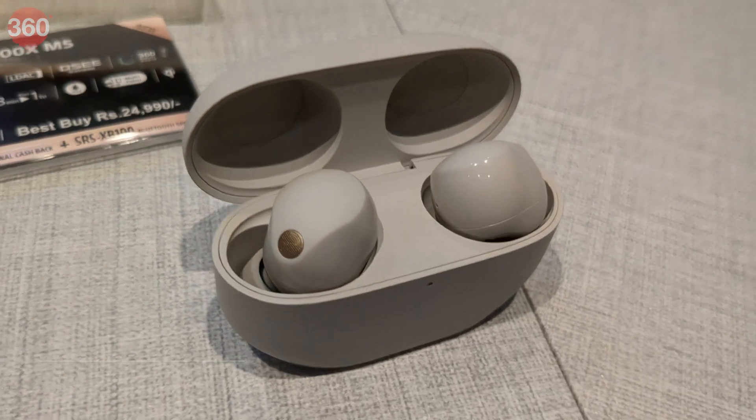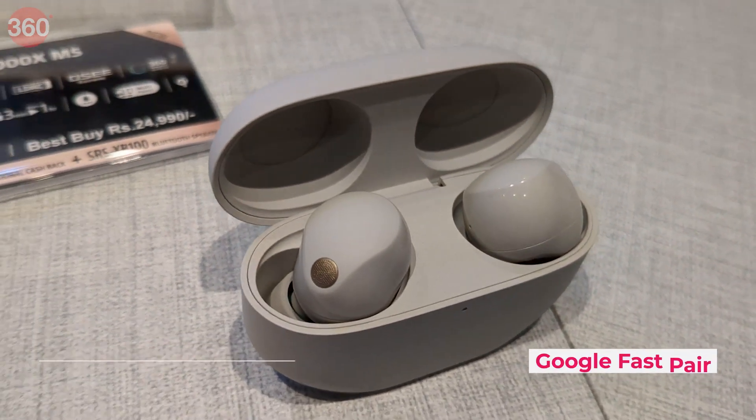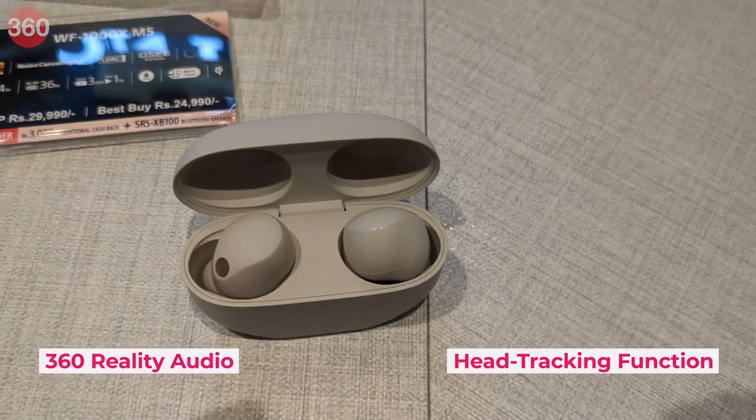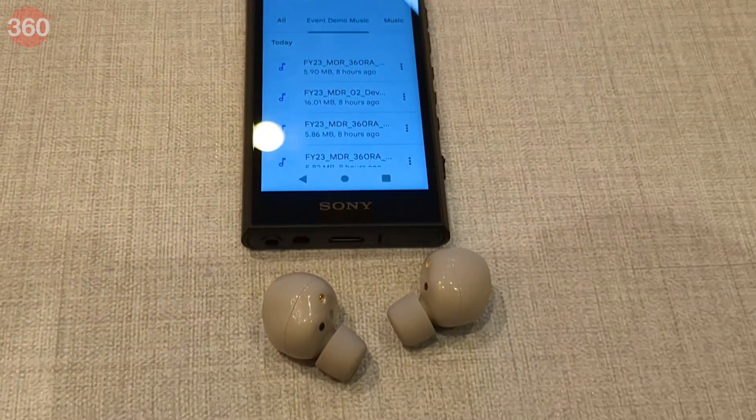The Sony WF-1000XM5 supports Bluetooth 5.3, Google Fast Pair, multipoint connection, head tracking function, and 360 Reality Audio. They have an IPX4 rating and can also be paired with Sony's Headphones Connect app.